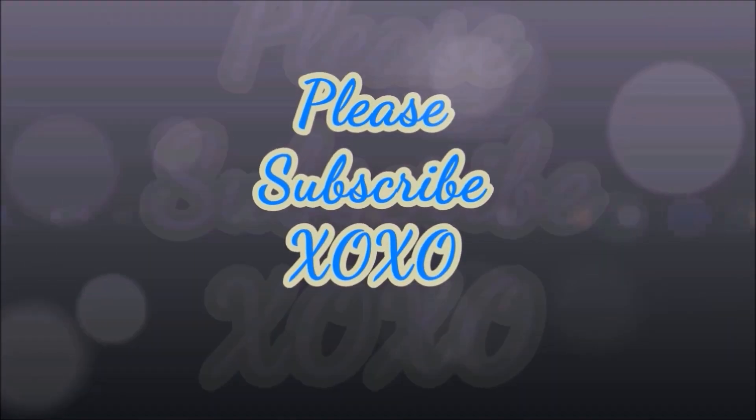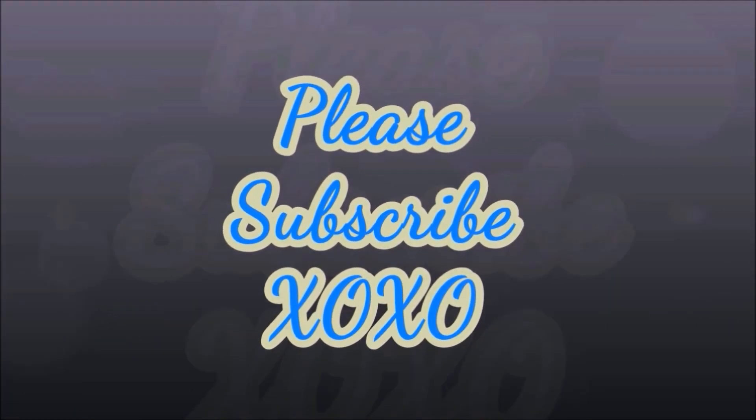Hello everyone and welcome back to my channel. Today is going to be my birthday haul so let's get right into it. I'm going to jump right in — I have a lot to cover. This is like a collective haul for the whole month.